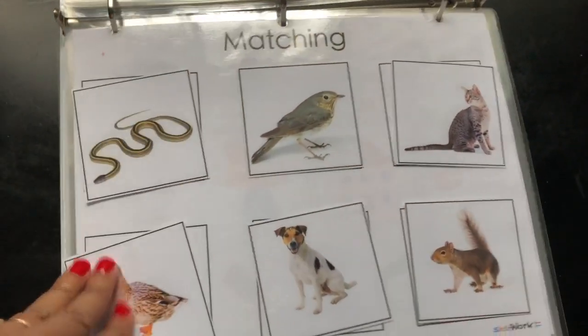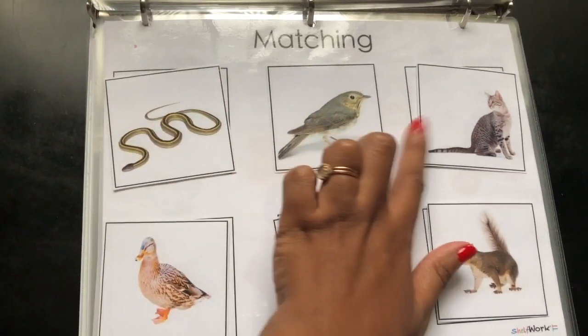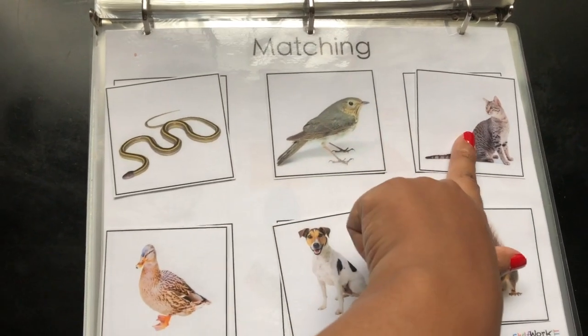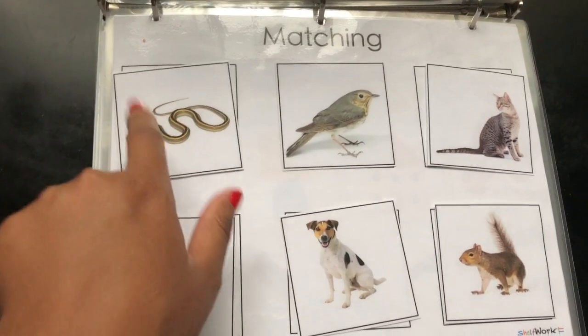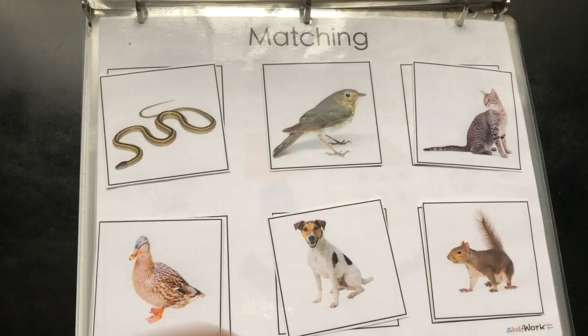This is matching different animals. You'd obviously teach them — this is a snake, a bird, a cat — and you can do the different sounds too. I don't know what sound a squirrel makes — they sound a little scary! But you can ask, 'What sound does a cat make? Meow!'